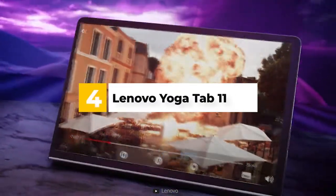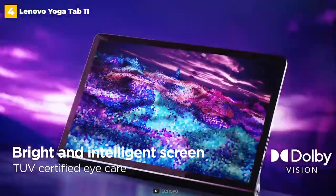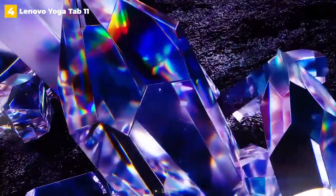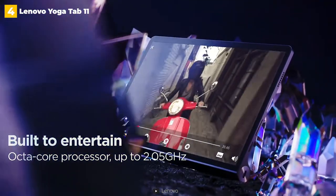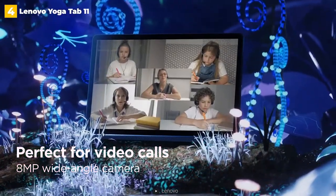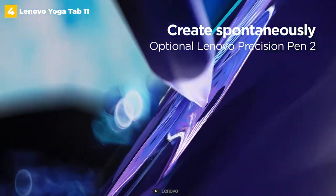4th place: Lenovo Yoga Tab 11 at $251 — a small and light Android tablet ideal for families with young children. It is a reliable entertainment-focused slate that is portable enough to carry around your home, despite its lack of impressive specs. Key features include a built-in kickstand and Google Entertainment Space Hub. Overall, it's a great tablet for older kids and a decent tablet for people who just want to watch videos.